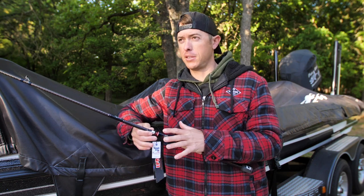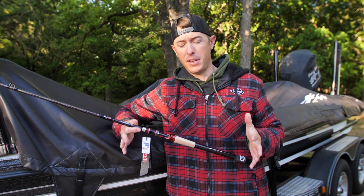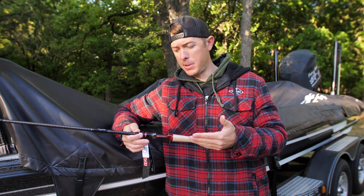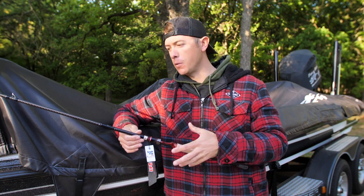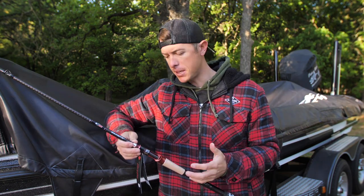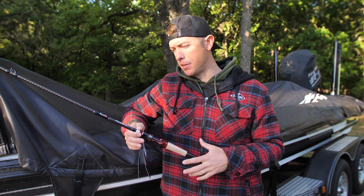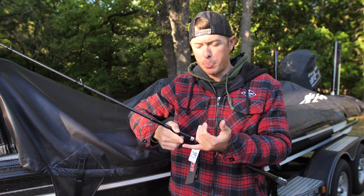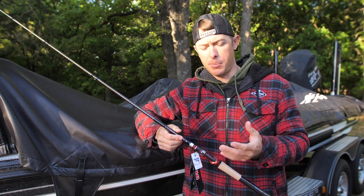The LFG 'Make Every Cast Count' Signature Series is a rod I wanted to build that is very general and all-purpose. I feel it's right for a broad number of things. Not every rod can do everything — you need specific tools — but I wanted to design something that's kind of a multi-tool, with sensitivity and a light feel. This is a length and action I felt was missing from the series. It's a 7.2 medium-heavy with a good backbone. It's going to be great for spinnerbaits, chatterbaits, and Texas rigs — up to about a half ounce, though the rod says three-quarters.